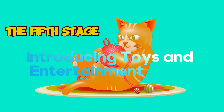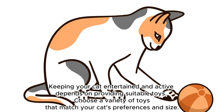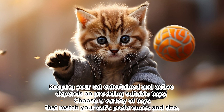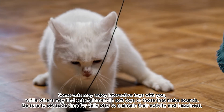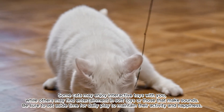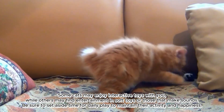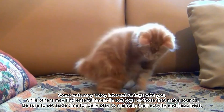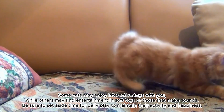The fifth stage: introducing toys and entertainment. Keeping your cat entertained and active depends on providing suitable toys. Choose a variety of toys that match your cat's preferences and size. Some cats may enjoy interactive toys, while others may find entertainment in soft toys or those that make sounds. Be sure to set aside time for daily play to maintain their activity and happiness.